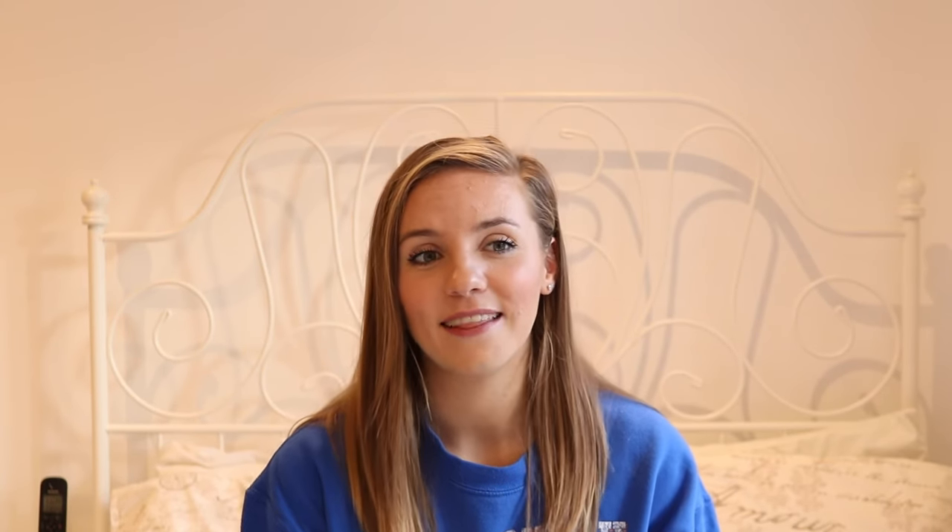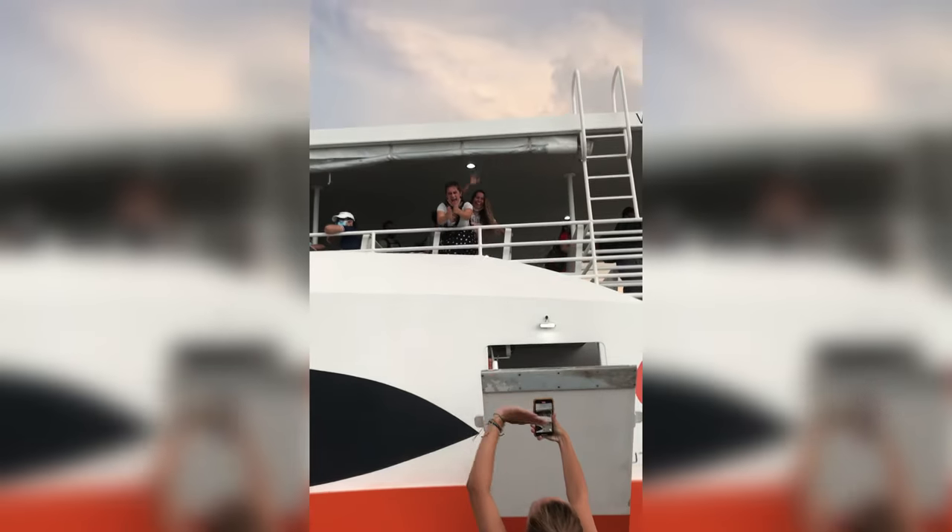Another option is to fly directly into Utila — very expensive but easy, on a very small plane. You can also fly into the capital, Tegucigalpa (people call it Tegus), and get a bus to La Ceiba, which is about seven or eight hours. That might make sense if you're coming from Nicaragua, though you'd probably still have to go through Tegus. Either way, once you're in La Ceiba you get the ferry over to Utila.